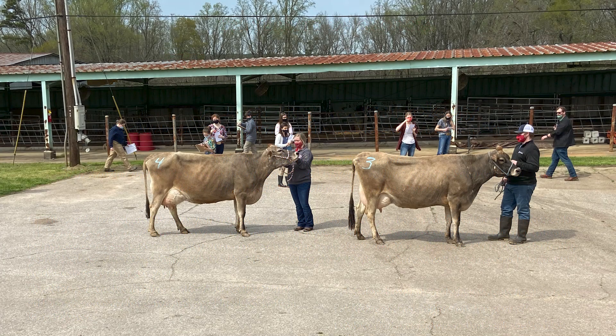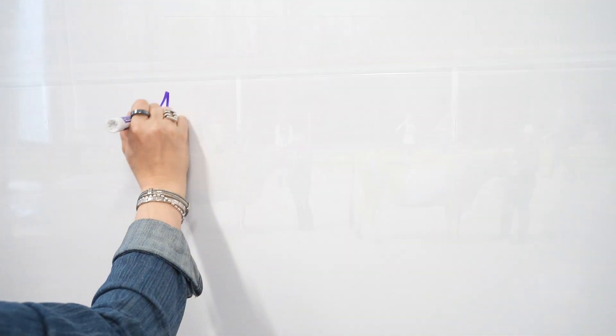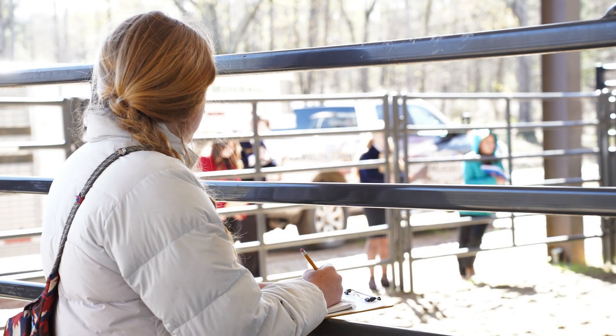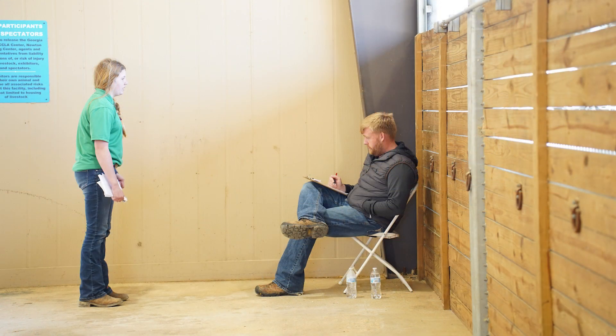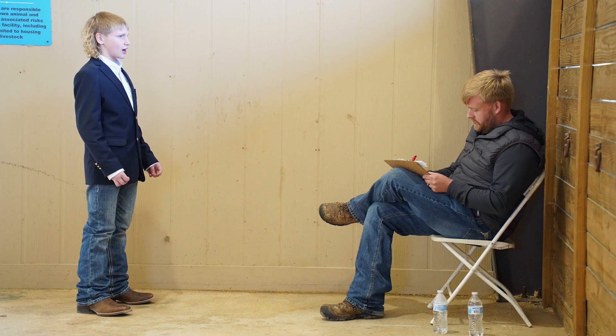Participants will rank the animals in a particular class based on the skills and standards taught to them by their coach or mentor. Each animal is individually marked with a number 1, 2, 3, or 4, and this ranking will be their placing. Contestants will take notes on indicated classes to help formulate a set of reasons. Reasons are the oral presentation of a contestant's opinion on a particular class. Contestants use their notes and organize them into a formal 70 to 90 second speech that is presented to a judge.